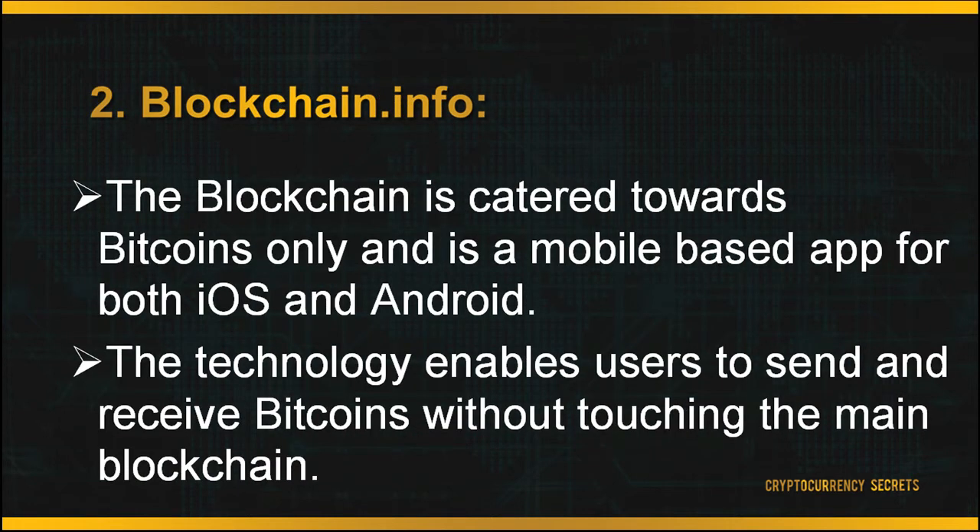The second wallet is known as Blockchain.info. The Blockchain wallet caters towards Bitcoins only and is a mobile-based app for both iOS and Android, and also acts as a web-based wallet. Its most distinguishable feature is the newly developed payment channel for the Bitcoin network known as Thunder, which enables users to send and receive Bitcoins without touching the main blockchain, resulting in very secure transactions and instant payments. The Blockchain wallet is free, and to create your account you need to head to the main page and sign up.